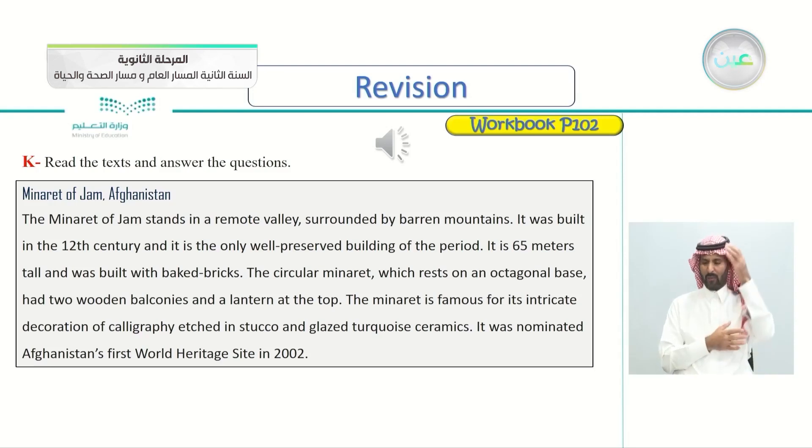Minaret of Jam, Afghanistan. The Minaret of Jam stands in a remote valley, surrounded by barren mountains. It was built in the 12th century and it is the only well-preserved building of the period. It is 65 meters tall and was built with baked bricks. The circular minaret, which rests on an octagonal base, had two wooden balconies and a lantern at the top. The minaret is famous for its intricate decoration of calligraphy etched in stucco and glazed turquoise ceramics. It was nominated Afghanistan's first World Heritage Site in 2002.